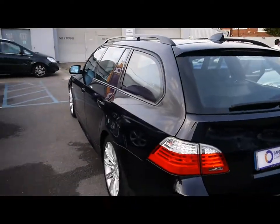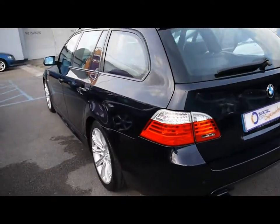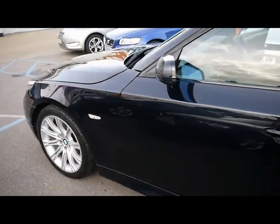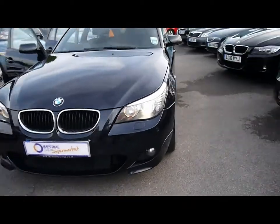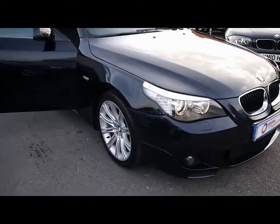We've got roof rails all across the top and parking sensors along the rear bumper. Bodywork and paintwork all around the car, as you can see, is in brilliant condition with no dents, scrapes or scratches to any panel. We've also got front fog lights, angel eye side lights and xenon headlights. 18 inch M Sport alloys.